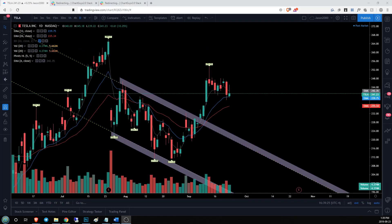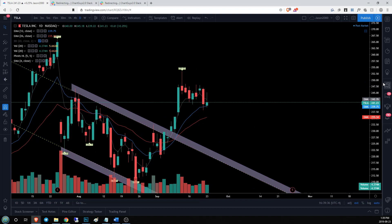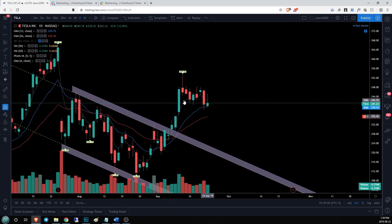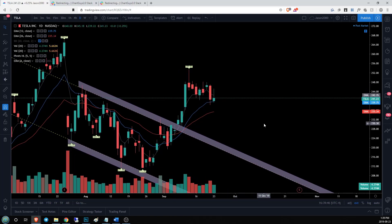Taking a look at Tesla — bulls didn't show up in a big way but neither did the bears. We are holding EMA 12 support and we've got an inside bar today with no real follow-through on what we wanted to be a nice continuation bull flag. The narrative behind today's action gets spelled out most clearly on the four-hour time frame, so we will look for continuation of this trend until it changes.